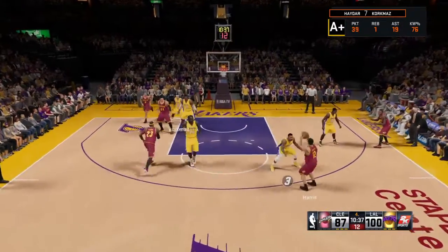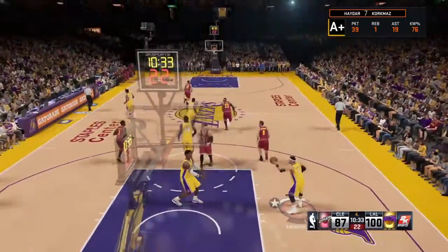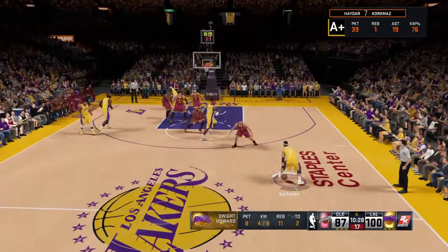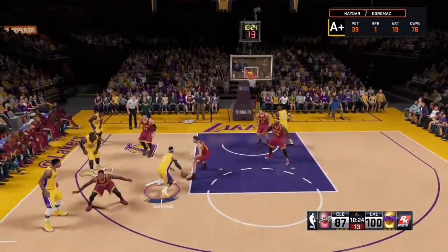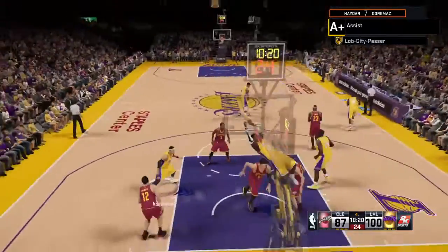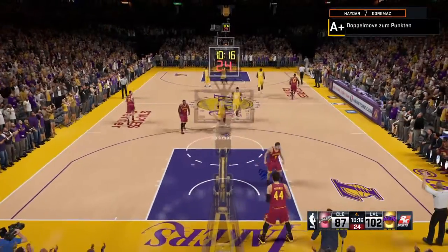James dishes to Harris. From deep. Rebounded by Howard. Howard's got 11 rebounds in the game. Screen by Howard. Here's the kid. And Howard with the score. And he's now got the double-double — ten points and 11 rebounds.